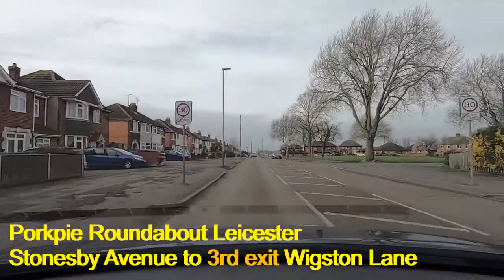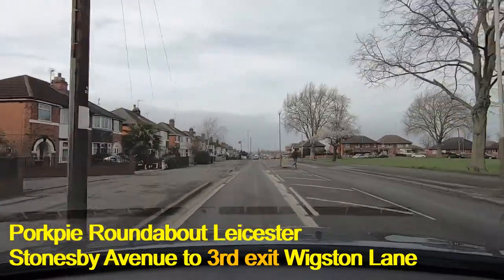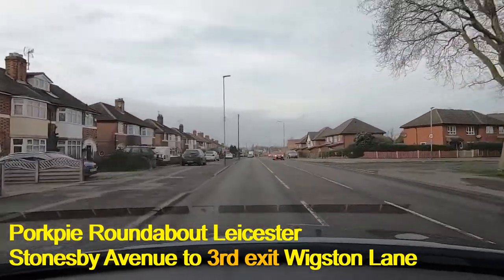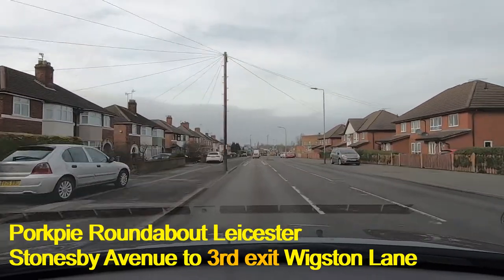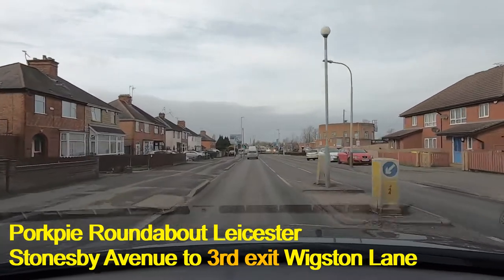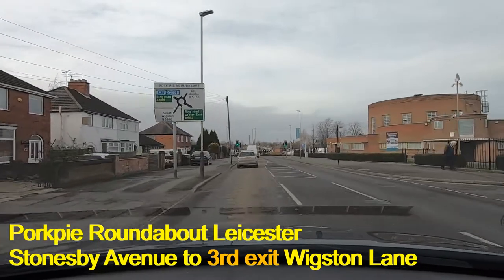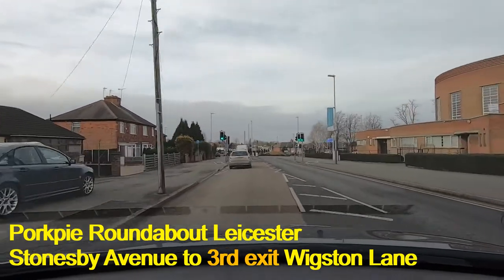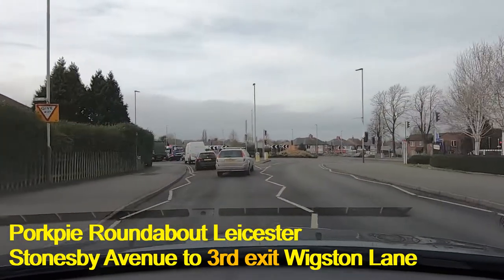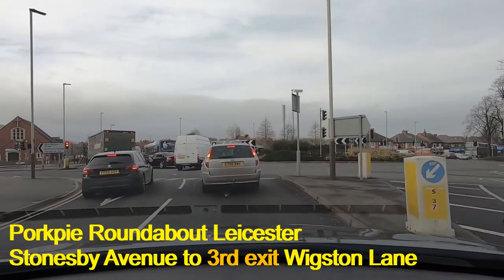We're approaching the Pork Pie Island on Stonesby Avenue and we're going to be turning right for Wigston Lane. There's a single lane as we come down at this point but it will fan out, and since Wigston Lane is on the right I'm going to move into the right-hand lane. When I say it's on the right, I mean it's past 12 o'clock if you're looking at it as a clock face.